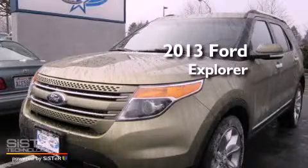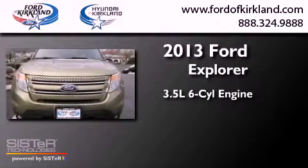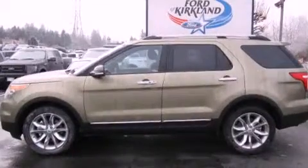This is a brand new 2013 Ford Explorer. It has a 3.5-liter, six-cylinder engine, a six-speed automatic transmission, and the added safety and control of four-wheel drive.